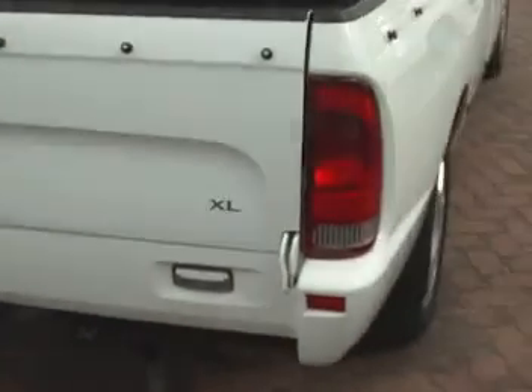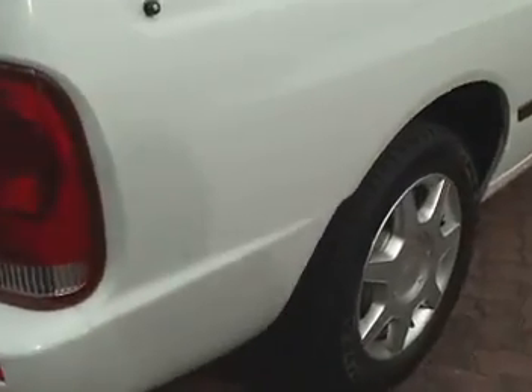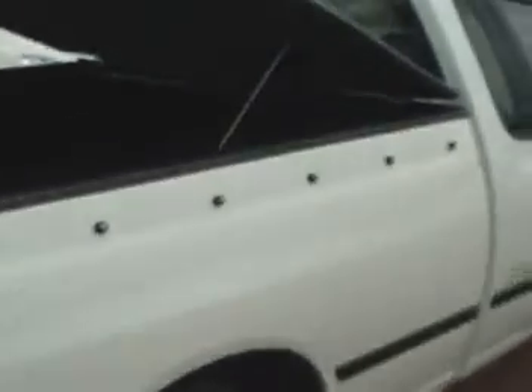Walking around to the driver's side, probably the only mark that I can point out on the car, Jeanette, would be just this little mark here that has been touched up, as you can see. Apart from that, the car looks very tidy as far as dents and panel-wise goes.